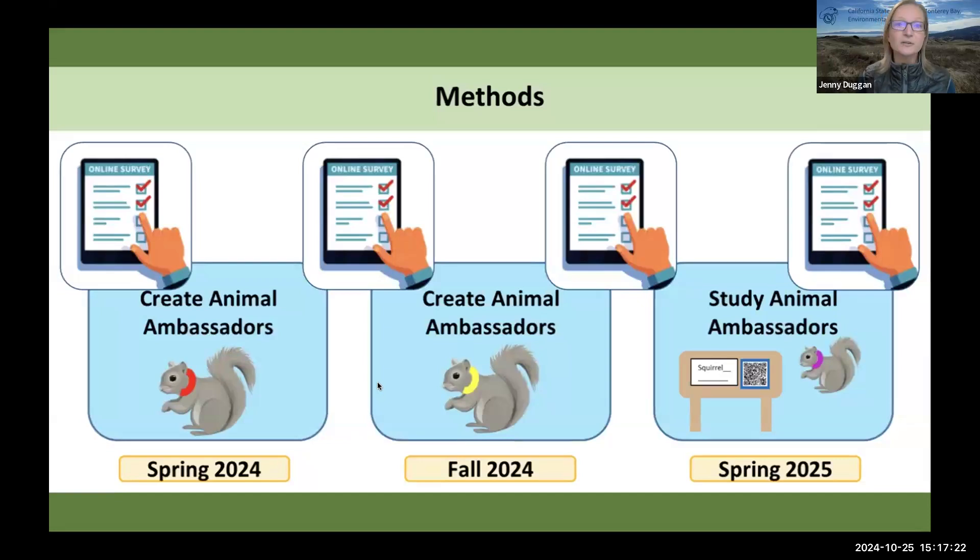This is the general layout of the methods I'm using. Last spring semester, with a wildlife management course, we began creating animal ambassadors by putting colored collars on squirrels. We continued that this semester — now with funding, I'm paying some interns to do this work. Next spring, we'll begin the citizen science project. That'll include signs with ecological information about squirrels and QR codes that take people to a Google form where they can enter basic data on the squirrels they observe. Throughout these stages, we do surveys of students on campus, looking mainly at their attitudes towards these animals and the campus itself.